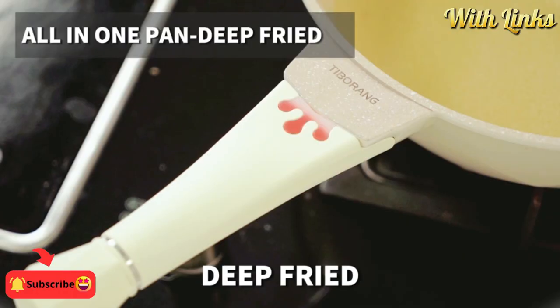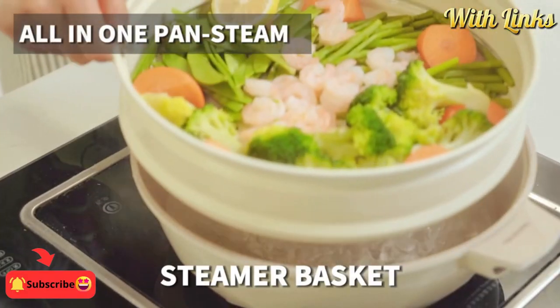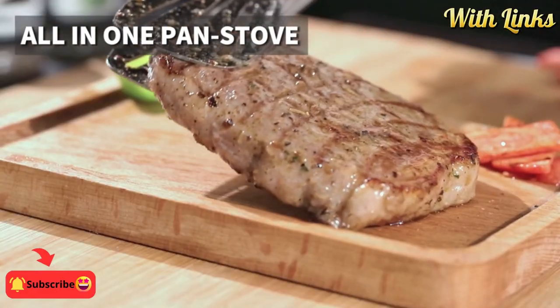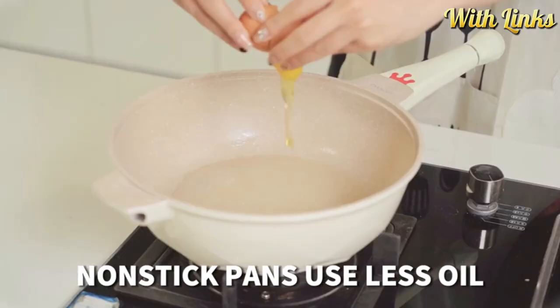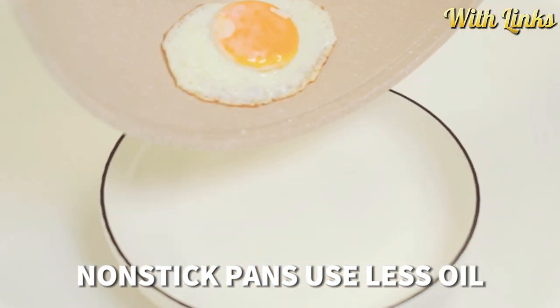All in one pan — our frying pan has an eight-in-one function that meets all your cooking needs in one pan. The nonstick frying pan comes with a matching steamer basket and spatula. The steamer basket can be used to steam vegetables or seafood, but also can be used as a strainer or fruit container.